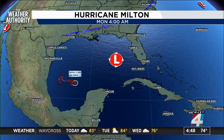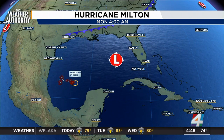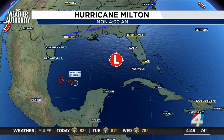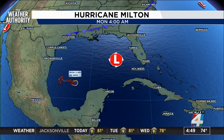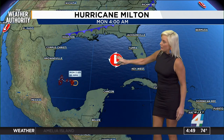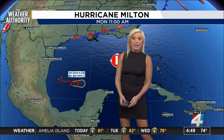And it could be a Category 4 before making landfall. I want you to take a look at your screen because this is going to tell you the story. See that area of low pressure? That is what's responsible for the showers that we're seeing this morning. And then behind that area of low pressure is Milton. This area of low pressure will soon move off the Atlantic, followed by Milton.